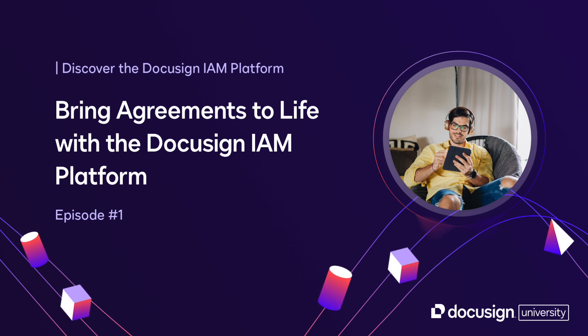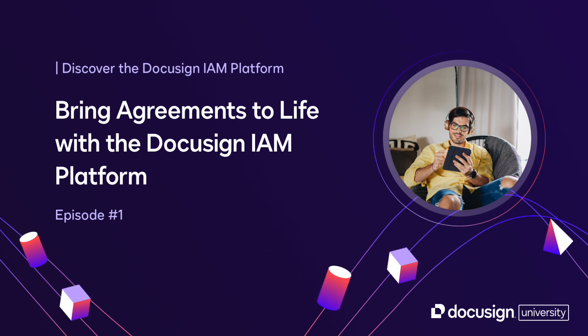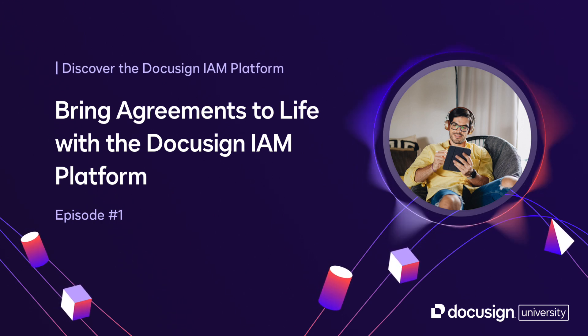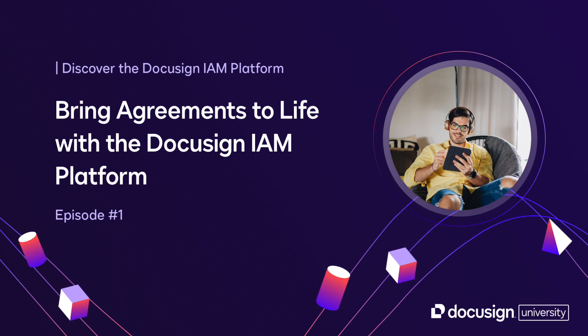You should think of the DocuSign IAM platform as your integrated solution for escaping the agreement trap. It's an AI-powered platform specifically engineered to connect and optimize every single step of your business processes that touch agreements in any way.